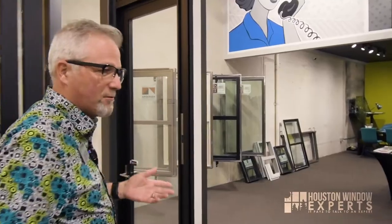Today we're going to talk about Anderson. Everybody's heard of Anderson windows. Anderson was established in 1903 in Hudson, Wisconsin. 1903 — wow, that's a long time ago.